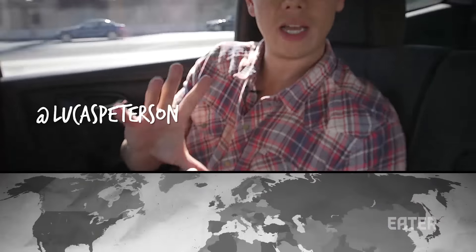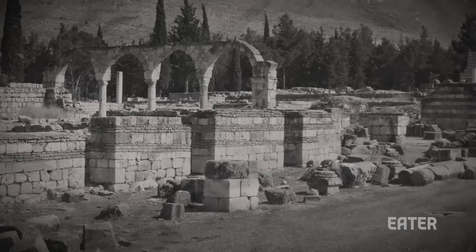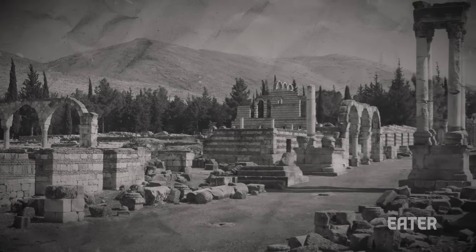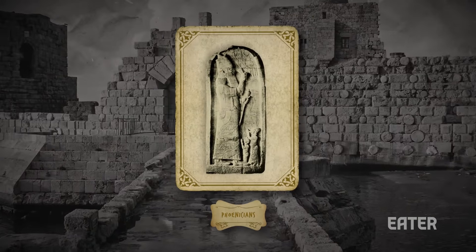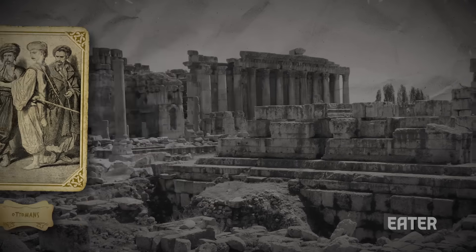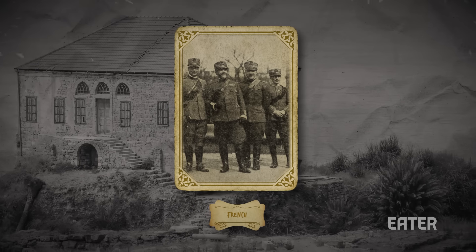Lebanon is a tiny country of about four and a half million people in the Middle East. It's bordered by Syria to the north and east and by Israel to the south. Its unique position makes it a cultural and ethnic crossroads for the Middle East. Originally inhabited by the Phoenicians, it was conquered over the centuries by the Romans, the Assyrians, the Ottoman Turks, and more recently by the French, resulting in a really interesting mishmash of different cultures.